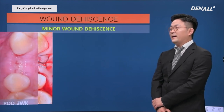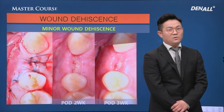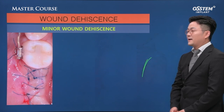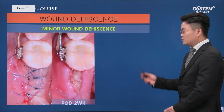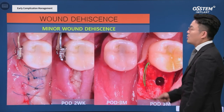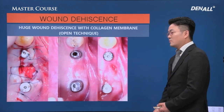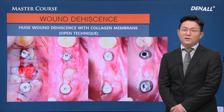Minor wound dehiscence — if you wait, everything will be okay, especially when using a collagen membrane. The bone will be regenerated without a problem and healed properly. For example, two to three millimeters of opening after stitch-out at two weeks — if you just wait, at three months after the flap is raised, no problem with bone regeneration. With a larger opening, when using collagen membrane, dehiscence is sometimes expected and there is no problem — it heals properly. Open technique is even used, so collagen membrane doesn't create problems.